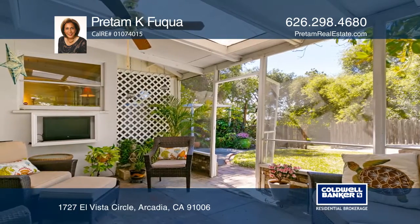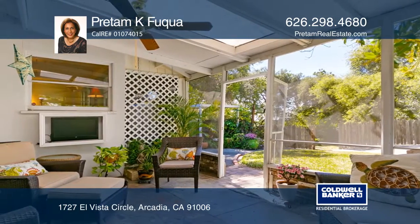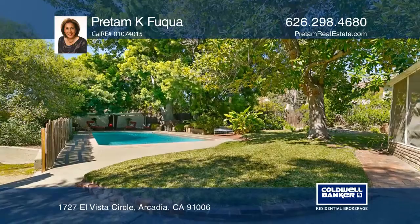The large backyard has a pool, mature trees, and foliage that create a mountain-like retreat ambiance.